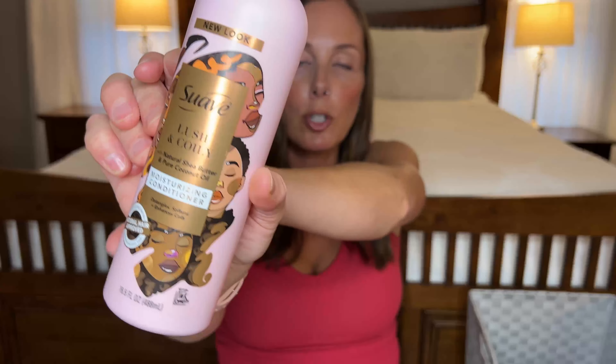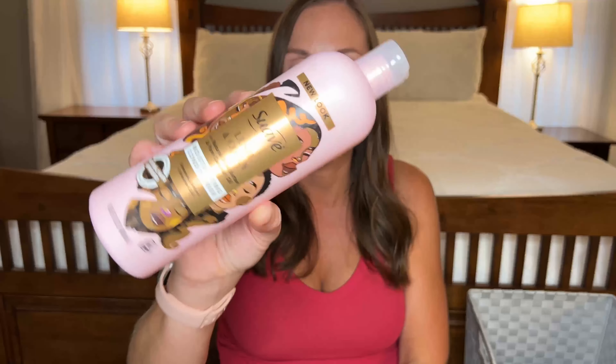Next I have a Suave conditioner — this is actually the one that's like a ride or die for my daughters. They changed the packaging and it's now called Lush and Coily Natural Shea Butter and Pure Coconut Oil Moisturizing Conditioner. I still love this. They did change the formula a little bit — I can tell because it leaves a frothy foam in the bath when washing my daughter's hair — but it still does the exact same thing to their hair. I love it and will keep buying it. It's Suave so it's only like five bucks.